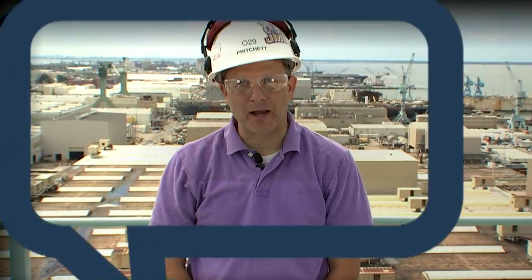Definitely exciting times here at Newport News Shipbuilding, and no matter what role you play here in our company, we are one team moving forward and helping to provide the greatest ships in the world for the U.S. Navy. For Focus NNS, I'm Aaron Pritchett. Back to you, Brian.